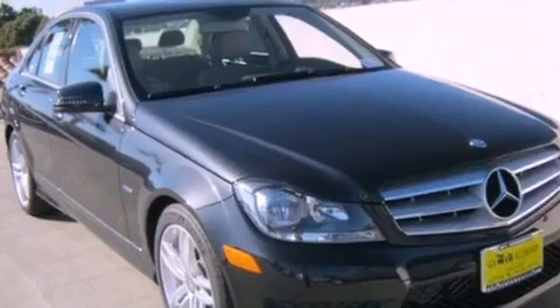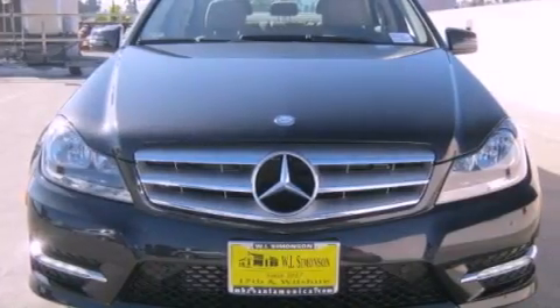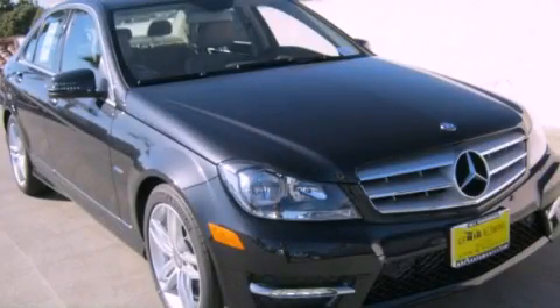With an EPA estimated rating of 31 miles per gallon on the highway, fuel efficiency does not take a back seat. Please call us today for more information on this great vehicle.